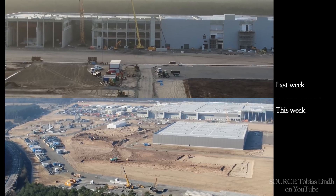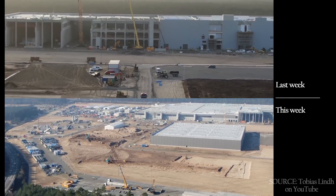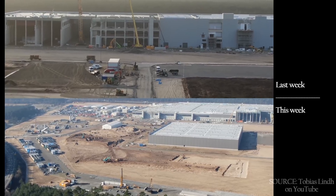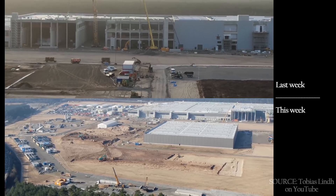You can also see in the bottom there's been a substantial amount of work to prepare for footing and foundation work on the new warehouse — though warehouse is just a term we're using loosely, since we don't actually know what this building is going to be just yet.